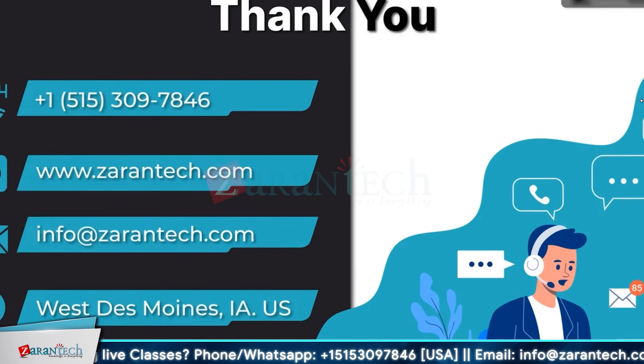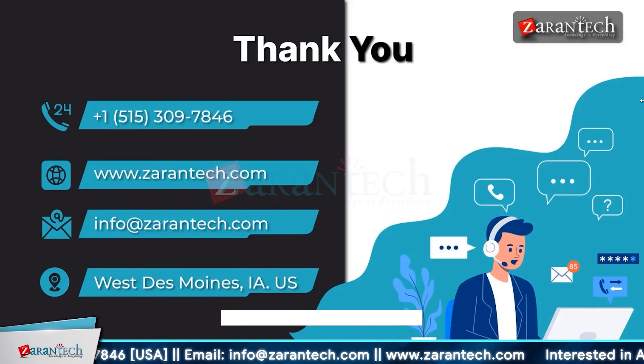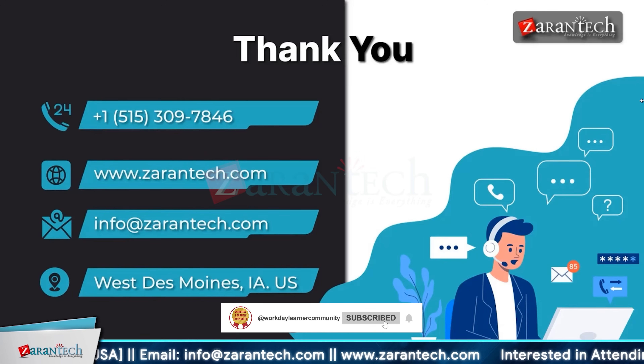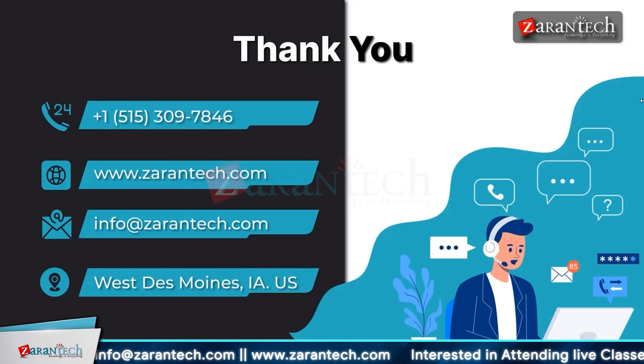That's all we have in this video. I hope you now have a clear understanding of Workday time tracking. If you have any doubts or questions, feel free to put them in the comment section — we are here to help you. Don't forget to subscribe to our YouTube channel and hit the bell icon so that you never miss any update from our team.